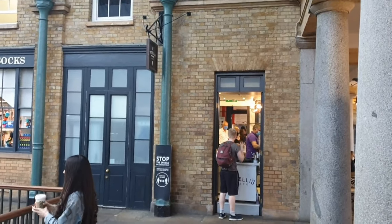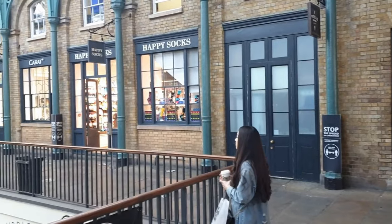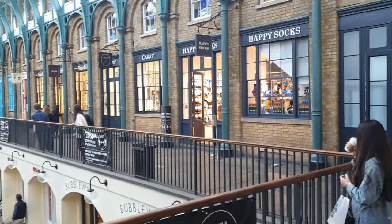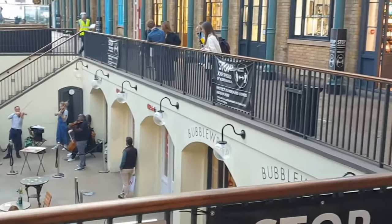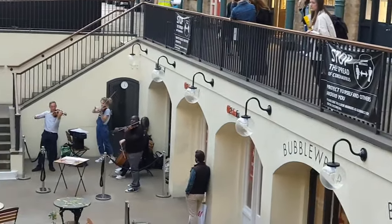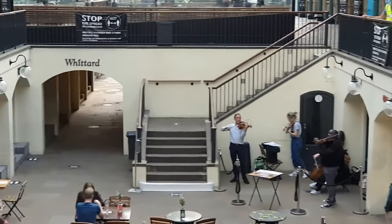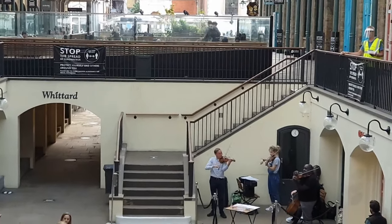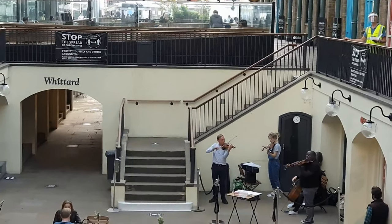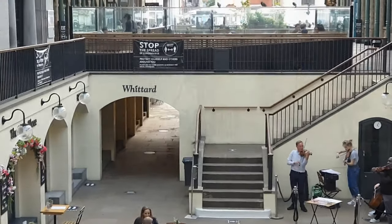A couple of words of warning: first, if you're standing around, you may well get selected to take part in the show. Number two, they're not doing it for free — it doesn't cost you anything to watch, but they'll be collecting donations at the end. If you're watching the classical music, often you'll have someone coming around with a basket to take collections and also to sell CDs. The entertainers are queuing to wait for their turn and their slot to entertain you.